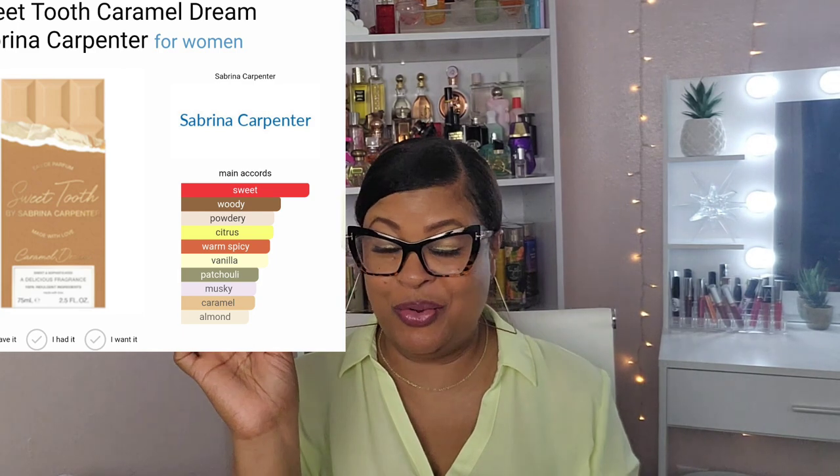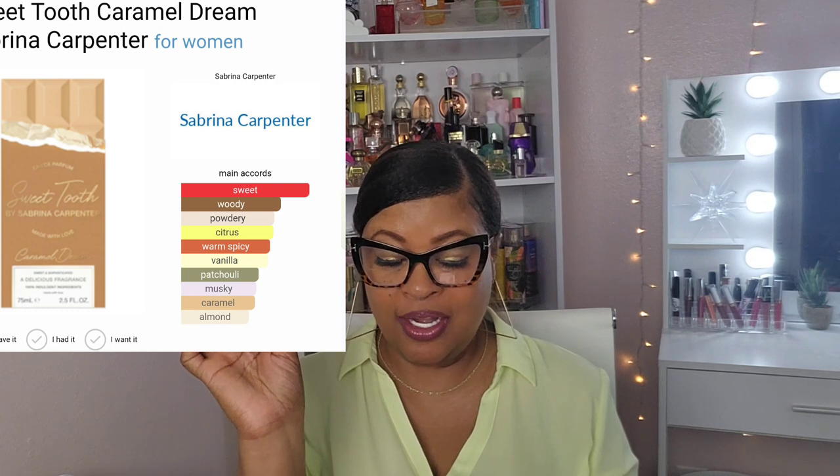Me and patchouli don't get along too well. I like warm and spicy, caramel, and almond — I like everything else, so hmm. The notes are: caramelized amber, patchouli, dark chocolate bean, and fluffy musk.